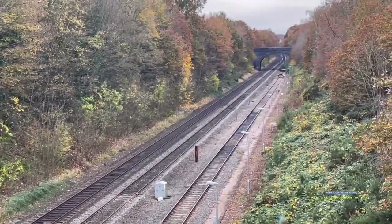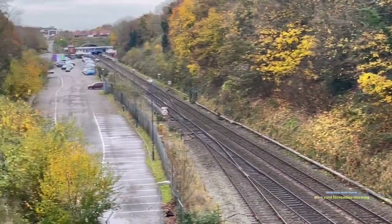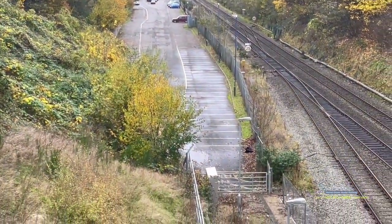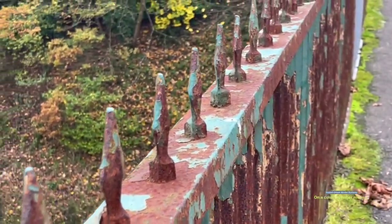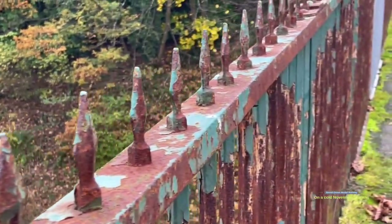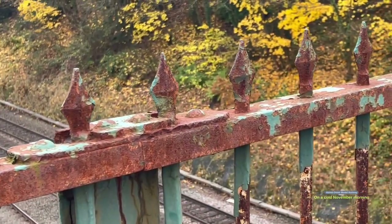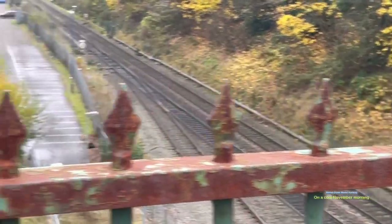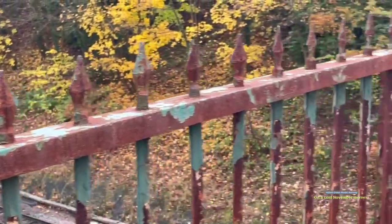Whilst I was standing up here I had a bit of an idea of walking down to the station in the distance and then down to the end of the car park, where I should hopefully be able to see up to this bridge. I'm just going to go for a bit of a walk and come back and show you some of the footage I get from ground level, because it's quite an interesting bit of metalwork on the underside of the bridge.